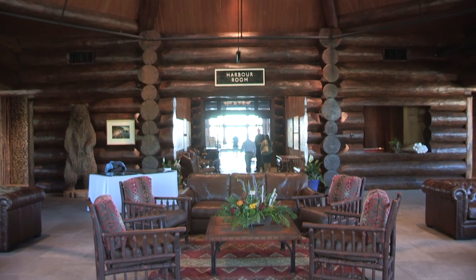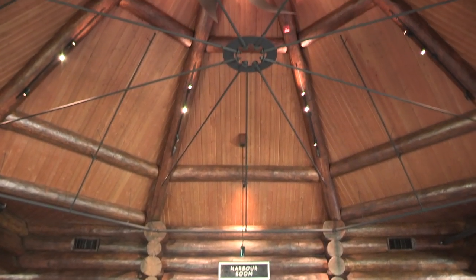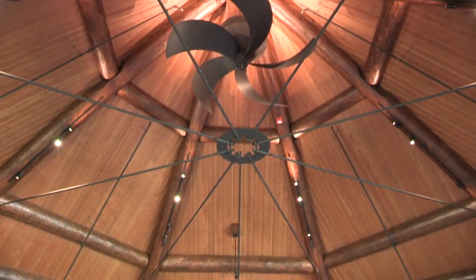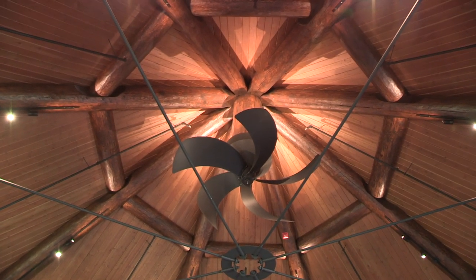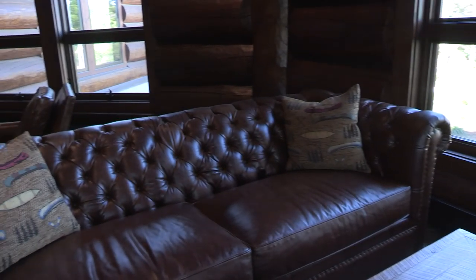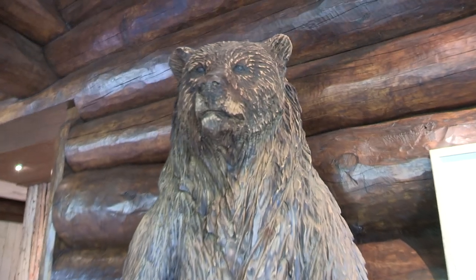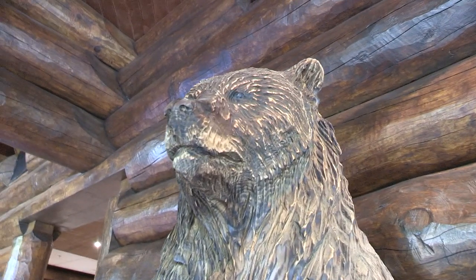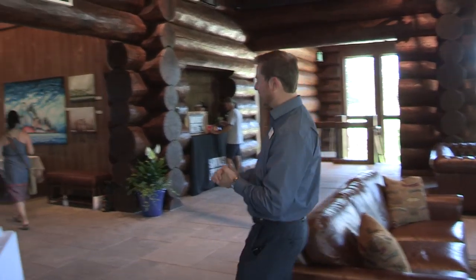This room here is called the Harbour Room — it's the entrance to our building. You can see up top we tied in the nautical theme with a big boat propeller, which is kind of neat. Today we have our grand opening event, so we have vendors, local breweries, various wineries, and an art show this weekend. Follow me.